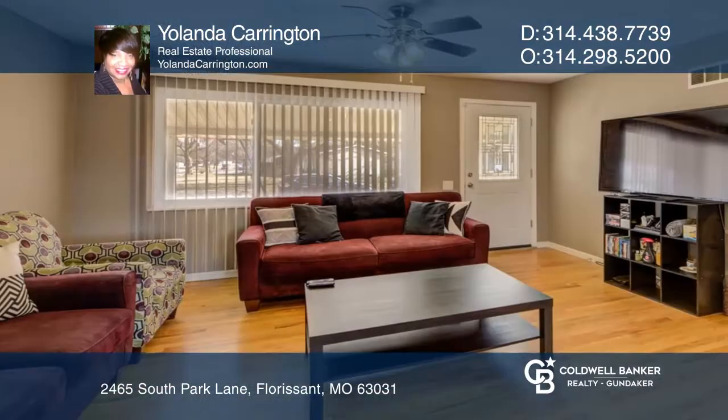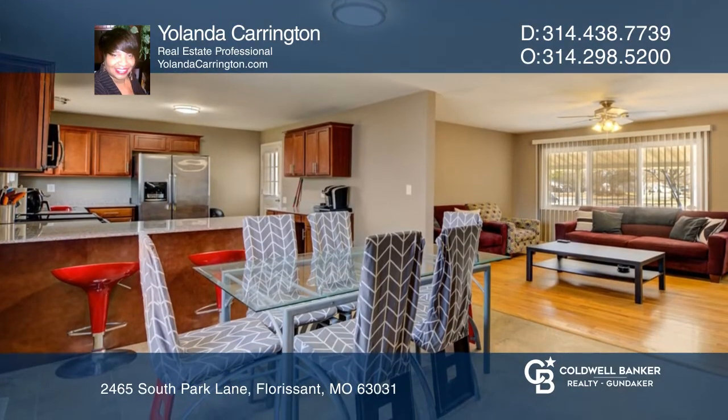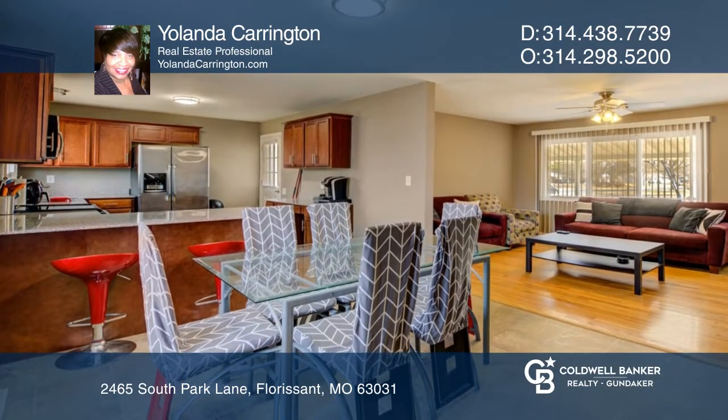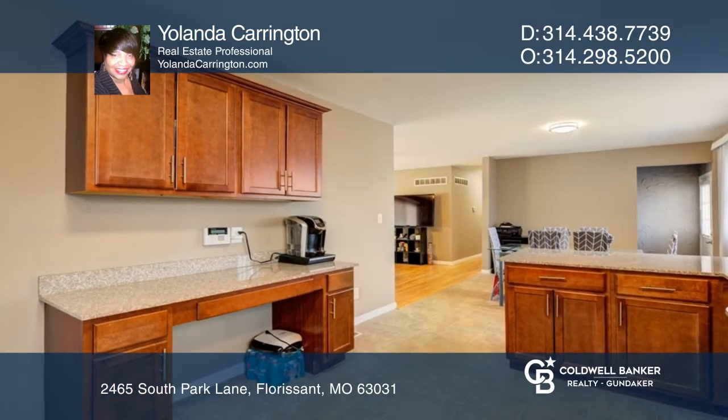This sharp three-bedroom, two-bath Florissant ranch has a living room with beautiful hardwood floors and lots of natural light. The spacious kitchen offers lots of cabinets and counter space, stainless steel appliances and granite countertops.